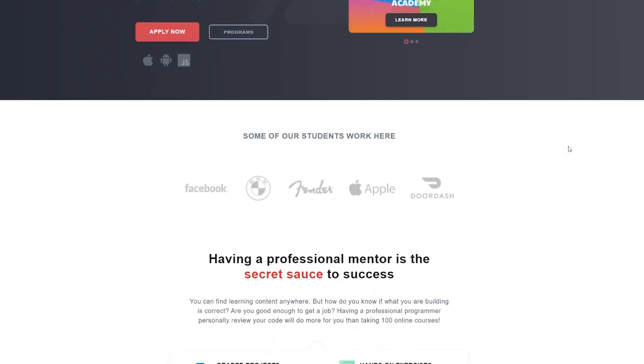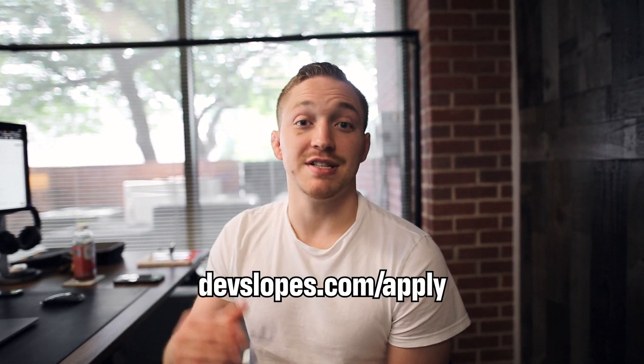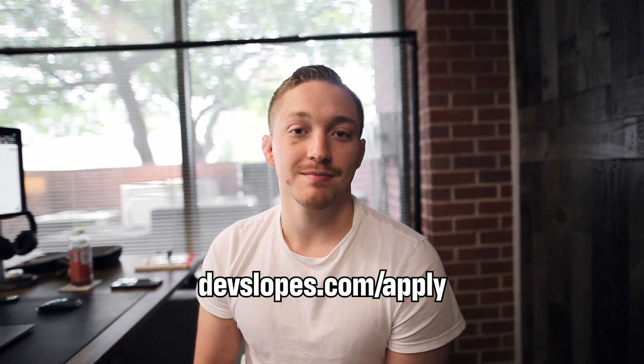This gives you a solid understanding of how to get started down that career path and land your first programming job. Additionally, we have a ton of resources and free courses at devslopes.com. If you want to explore paths and see how we help students become paid developers — typically within an eight to sixteen month period — go to devslopes.com/apply and you can get started from there.